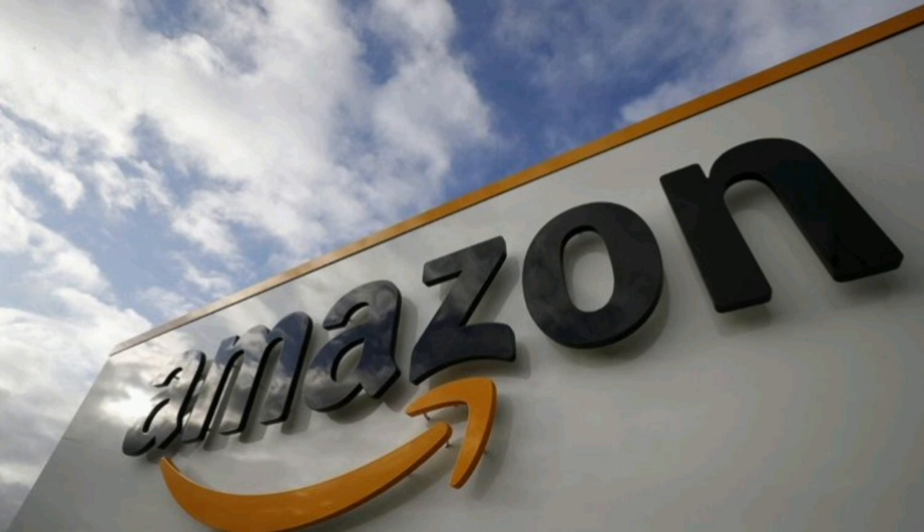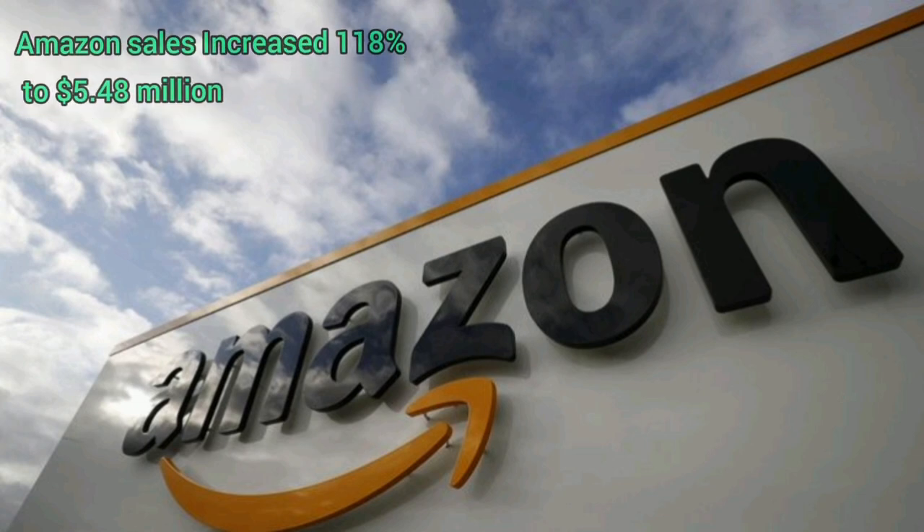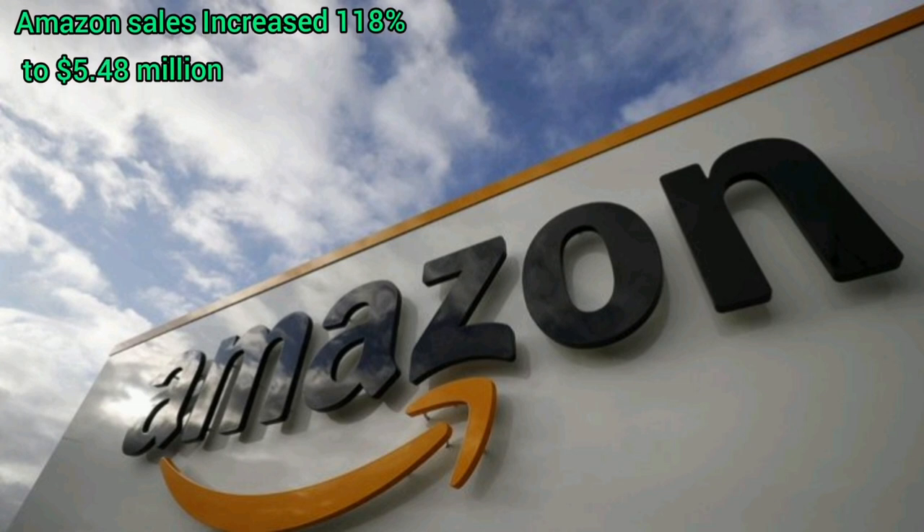Revenues for the second quarter of 2021 increased 132 percent to $15.9 million dollars compared to $6.8 million in the second quarter of 2020. These are great news for TBLT investors, but let's open our eyes wider to see the dark side too.